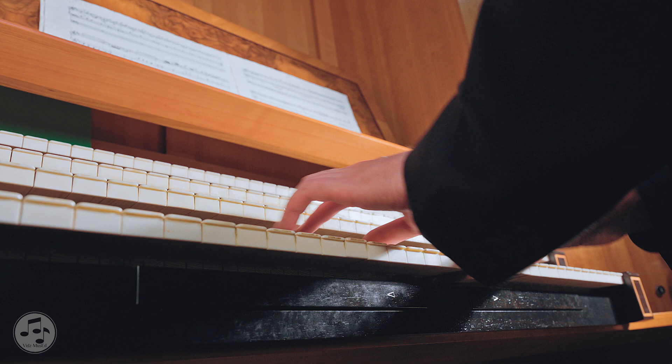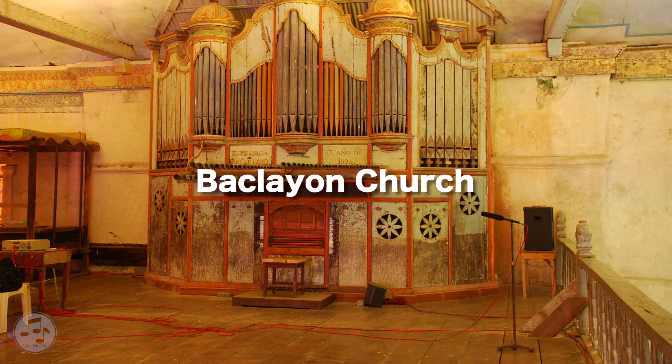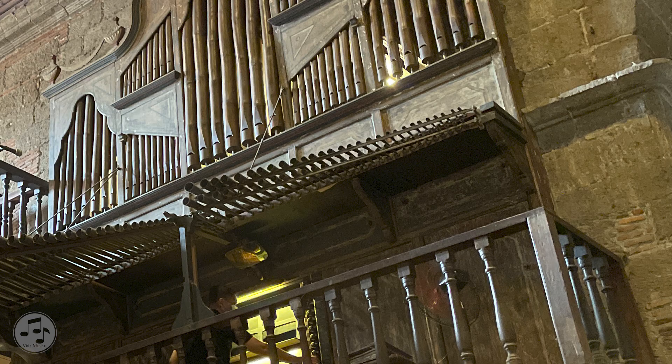He was both an organist and an organ builder who also constructed the organs of the Manila Cathedral, San Nicolas Convent in Intramuros, and possibly the historical organ of Baclayon in Bohol, where he was appointed prior vocal in 1815 and 1821. His decision to use bamboo as the primary material for the organ may have been due to its abundance in the country, or he just wanted to provide a parish with an instrument that is out of the ordinary.